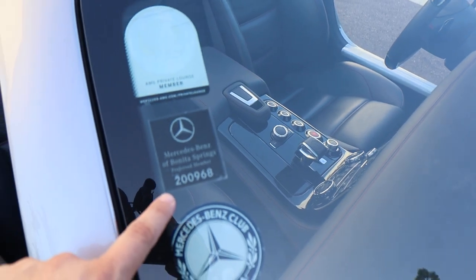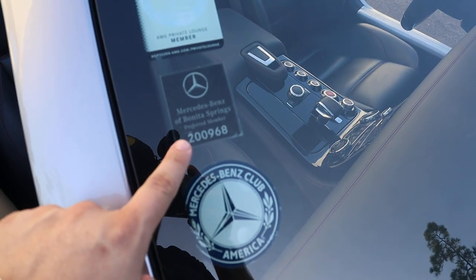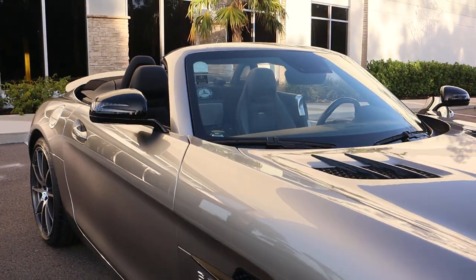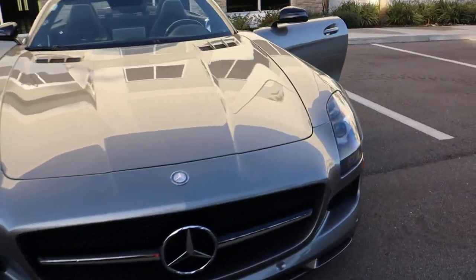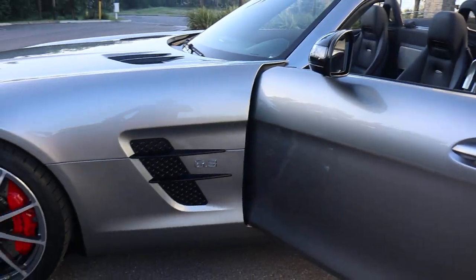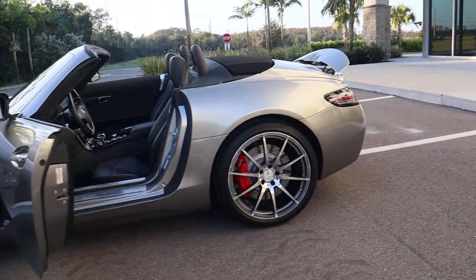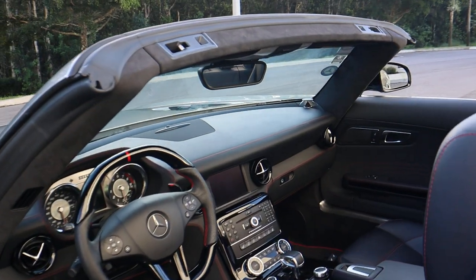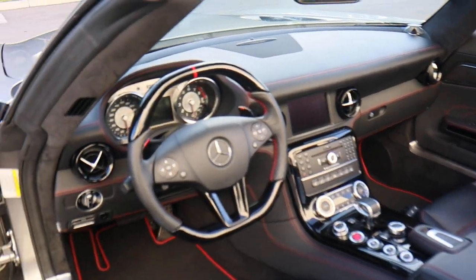Prior to putting this car up for sale, Mercedes-Benz will have serviced the whole car — anything it could possibly need — so that you don't have to do anything when you receive it, no surprises. We document each car when it leaves our office to its new owner, and we can help arrange shipping nationwide or anywhere in the world. We do this all the time.